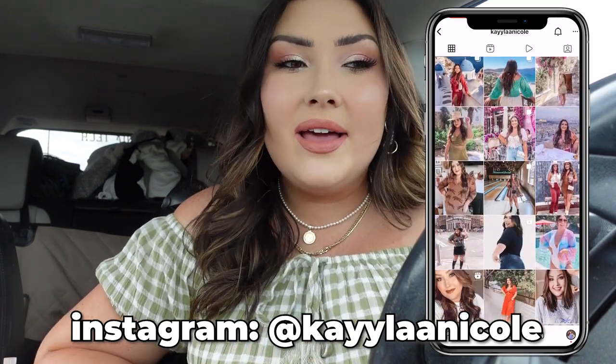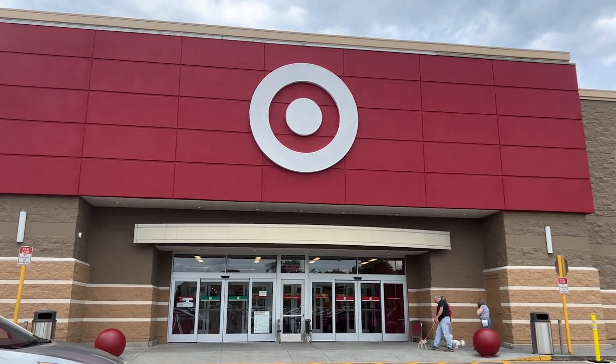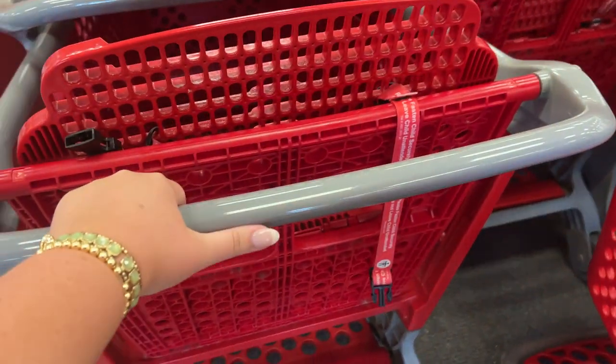I'm about to go in, but if you end up liking this video give it a thumbs up so I know. If you're new to my channel, I'd love it if you subscribed. I make videos on Target, Walmart, affordable fashion, Nordstrom, beauty, and I vlog a little bit too — lots of good content. So subscribe and enjoy the video!